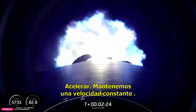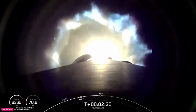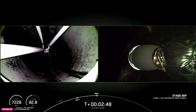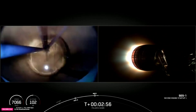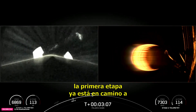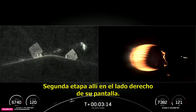Throttle down. We're holding a constant acceleration now for the crew, just below four Gs. We're coming up on 70 kilometers, preparing for MECO. Main engine cutoff. Stage separation confirmed. The first stage booster is now on its way to attempt landing on Just Read the Instructions. Second stage there on the right-hand side of your screen.